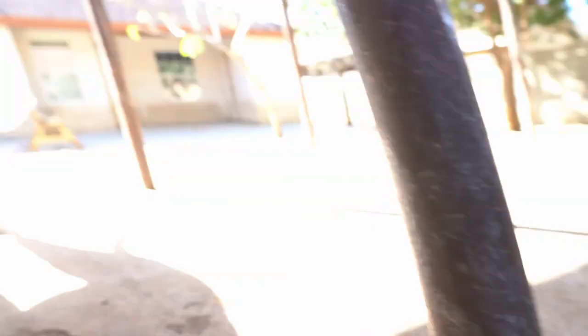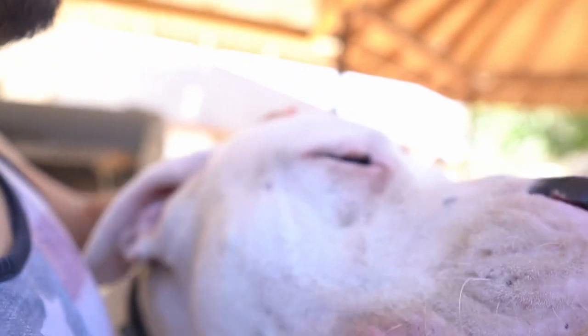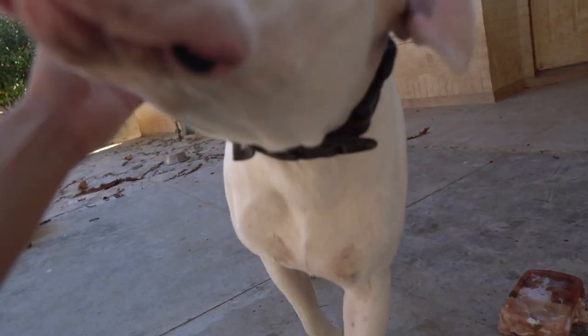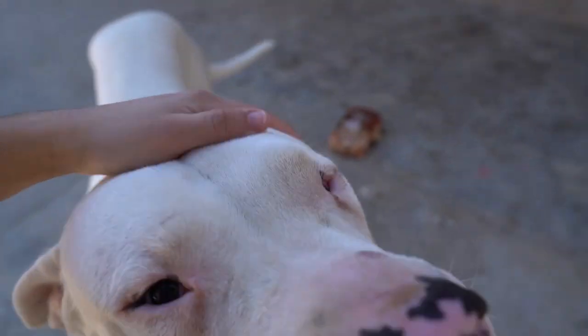I turned the camera and Ghost is just standing there next to me instead of eating — his food is on the other side of the backyard. He just wanted to get some pets. He's a very friendly dog. I walk over there and he's like, okay, I'm gonna eat — all happy, wagging his tail.